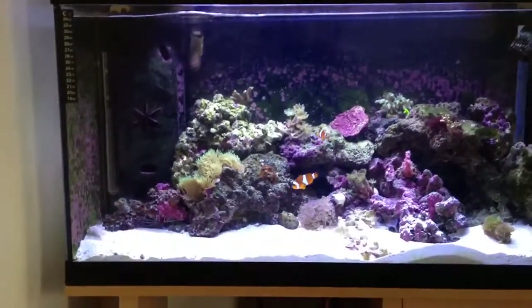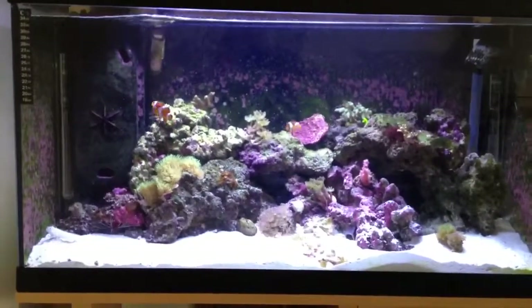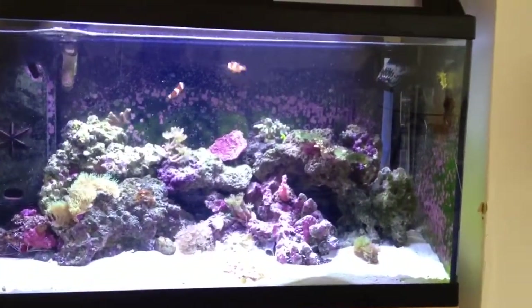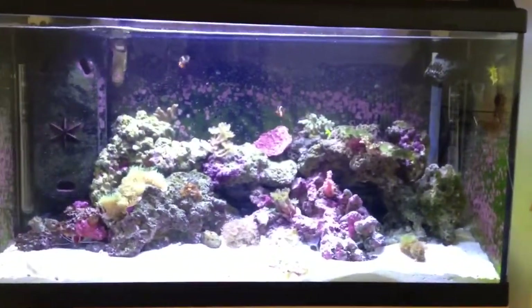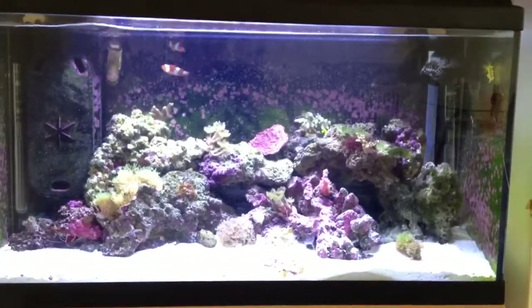Hope you like the tank. Down in the left there the shrimp's grown some confidence now - he comes out. Thanks, and I'll keep you updated on the tank and how the corals grow in the future.